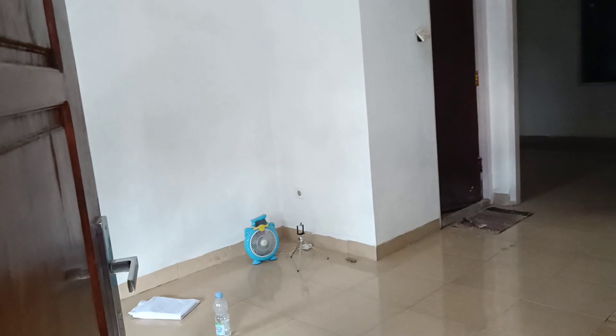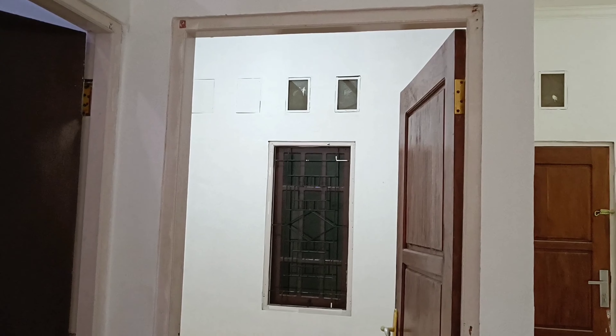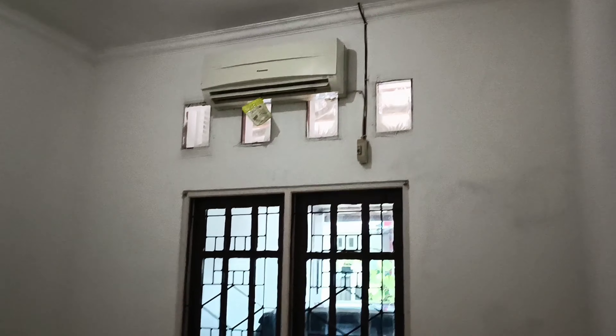Ini ruangan. Kamar mandi utama. Ini adalah kamar, yang biasanya untuk kamar anak-anak ya. Kalau ini kamar utama, sudah ada AC-nya. Di dalam kamar ini ada kamar mandi pribadi. Ini kamar mandi di dalam kamar utama.